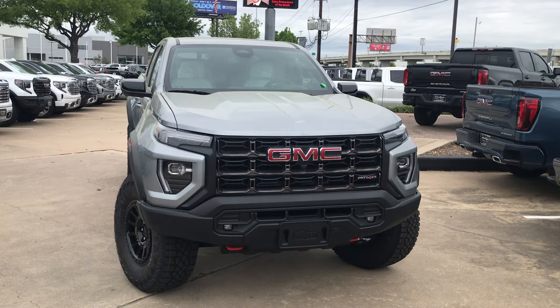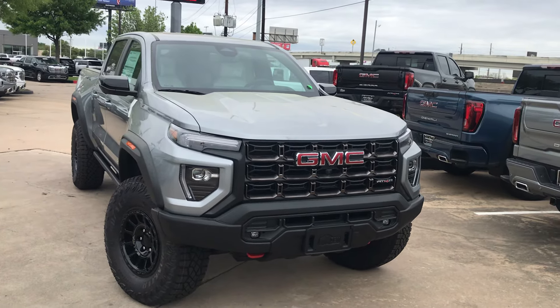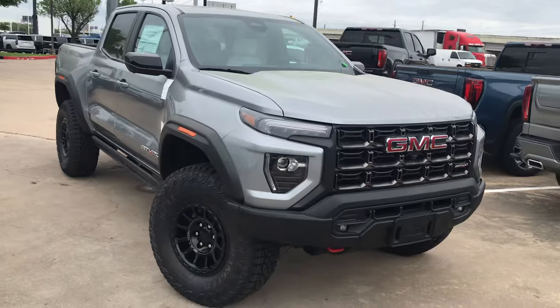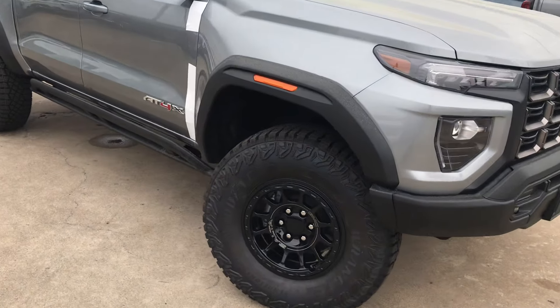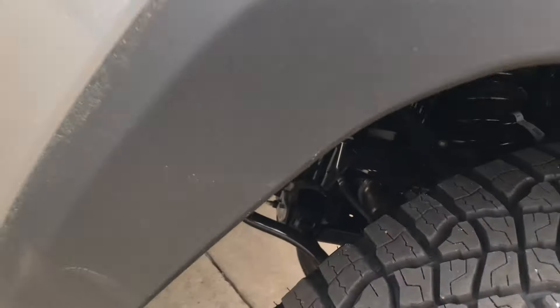GMC just released the Canyon 84X. It's a new edition for the 84.